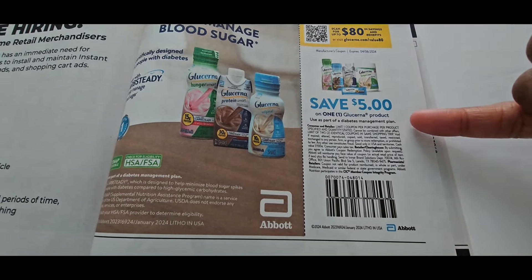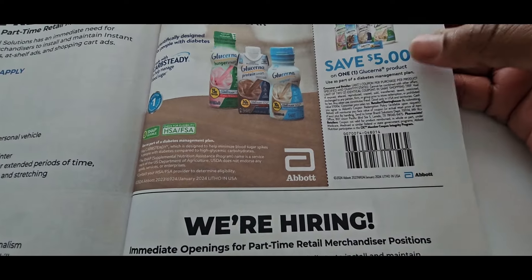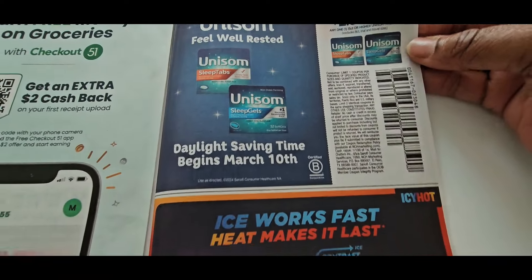It's not a lot — it's all about nutrition in here right now. This is on Lucerna — same thing with Lucerna products, $5 off. You could also check Walmart, because Lucerna also goes on sale a lot at Walmart.